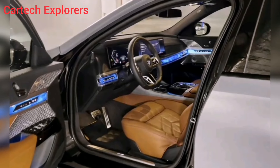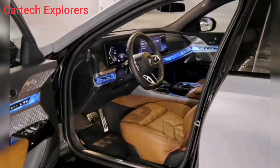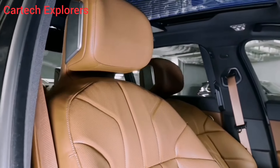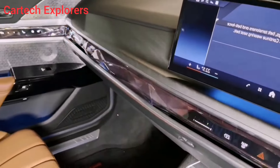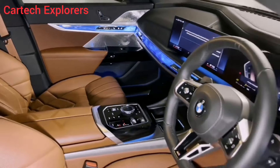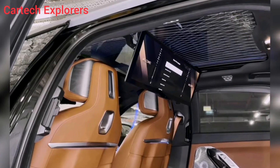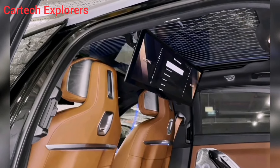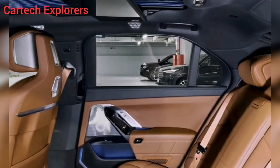The 760i's exterior is meticulously designed for both aerodynamics and functionality. The active air shutters adjust to optimize airflow, while the flush door handles and underbody panels reduce drag. And those gorgeous wheels — they're not just for show; they're lightweight and aerodynamic, contributing to the car's impressive handling.